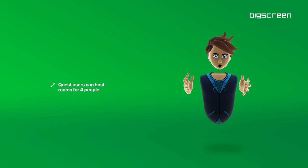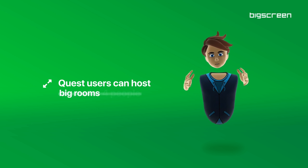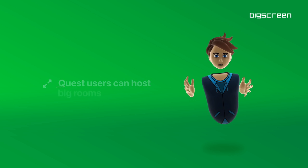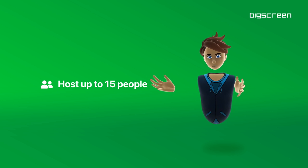Quest users are now able to host big rooms, and we have increased the room sizes in general. You can now host and stream up to 15 people.